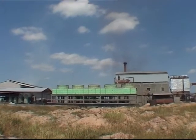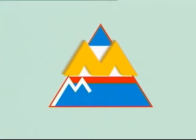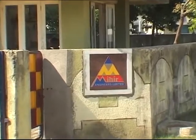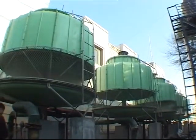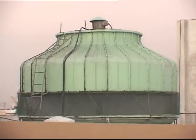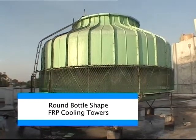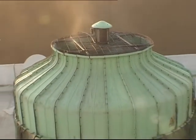1976 marked the beginning of a new era in the field of cooling towers — the formation of Mihir Engineers Limited. It was the first company to install India's first FRP cooling towers, the trendsetter in FRP cooling towers. Mihir Engineers was also the first company to introduce round bottle-shaped FRP cooling towers in 1978.